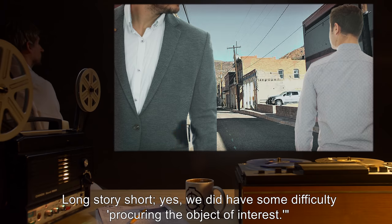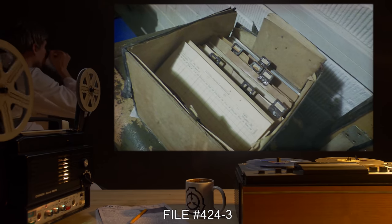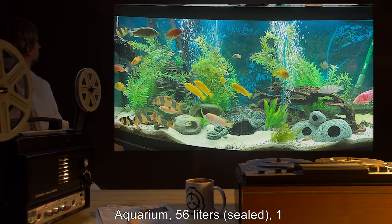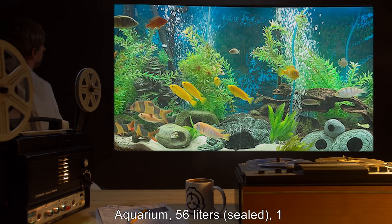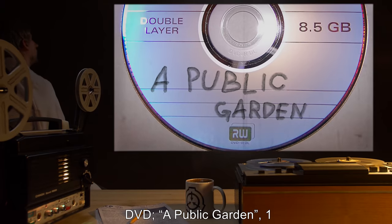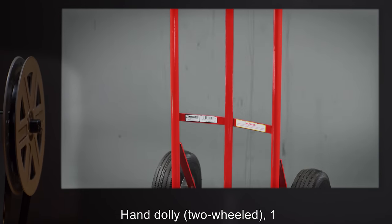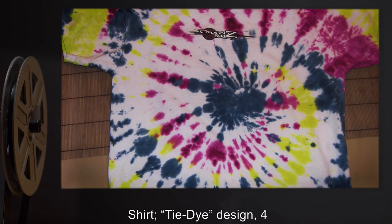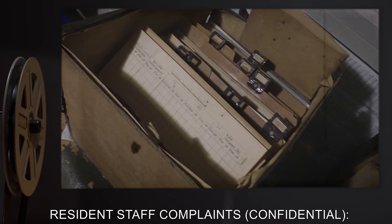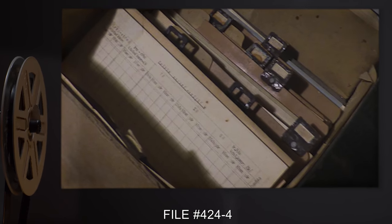Transport materials requisition record, file number 424-3: storage van — cleaning company decals; aquarium, 56 liters, sealed; one portable DVD player; one DVD — A Public Garden; one hand dolly, two-wheeled; one shirt, tie-dye design.